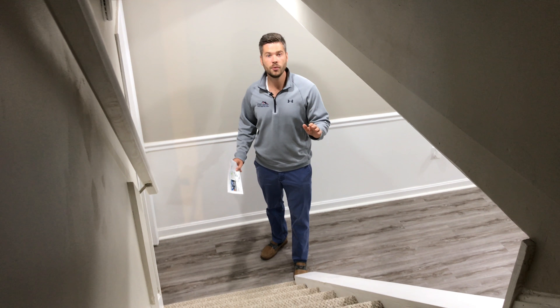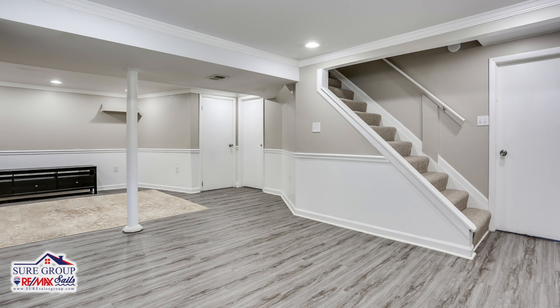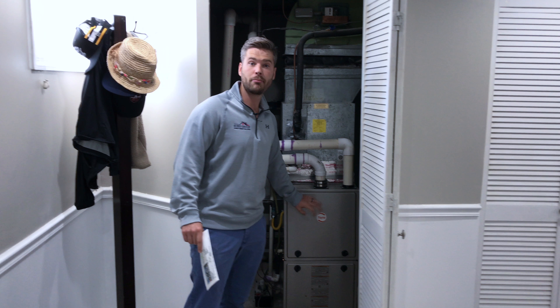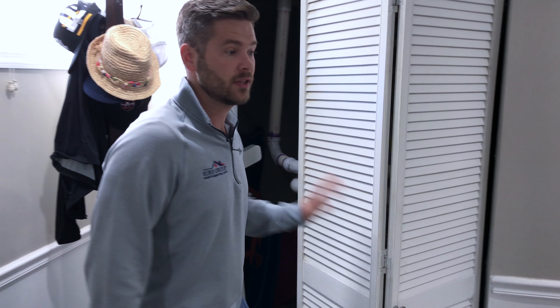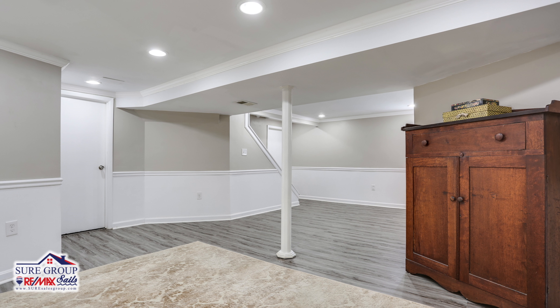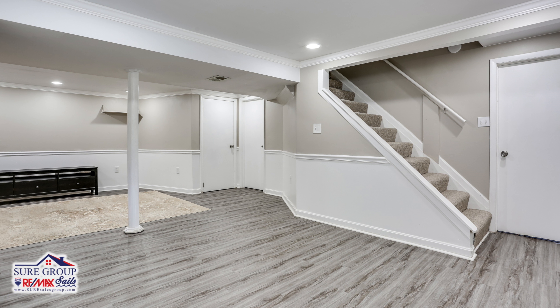The basement in this home has some awesome colors and everything's brand new. It's an optimal living space. One thing to point out is a brand new HVAC system located here in the basement, and you just have so much space down here with maintenance-free flooring, and it keeps going.